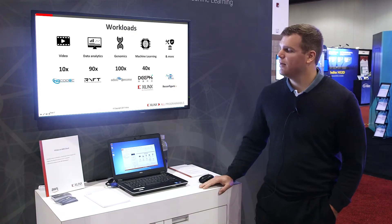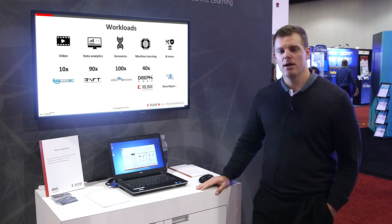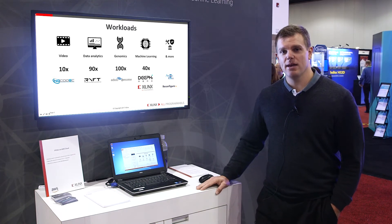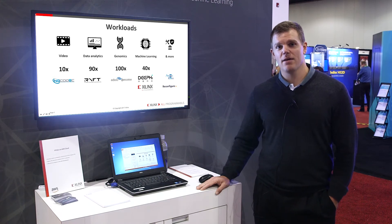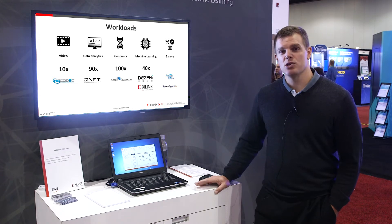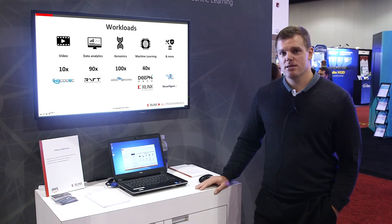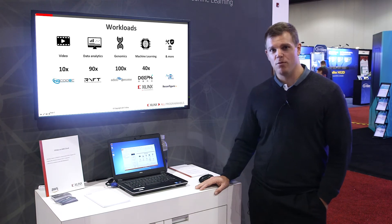Right now, we have video, data analytics, genomics, and machine learning workloads all accelerated in the Amazon Cloud using Xilinx FPGAs. Each one of these logos represents an F1 partner that has published an Amazon FPGA image, and those Amazon FPGA images, or AFIs, allow end customers to consume those FPGA applications and deploy them to the Amazon F1 instance.